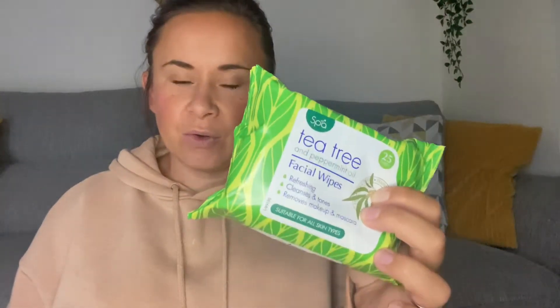First things first — tea tree face wipes. I love a face wipe. These were two for either 99p or two for £1.50, I can't really remember. They're refreshing, cleansing and toning, removes makeup and mascara — they do the job.